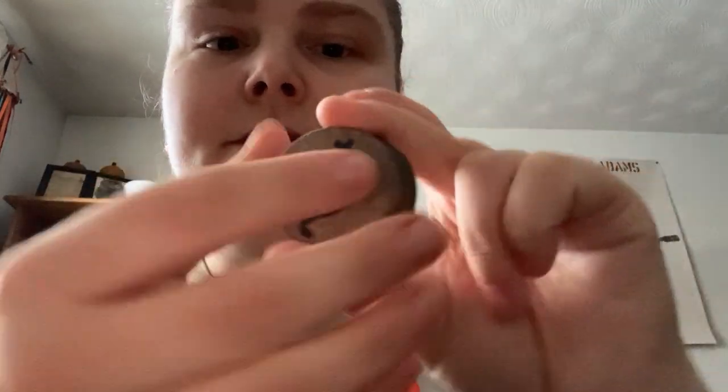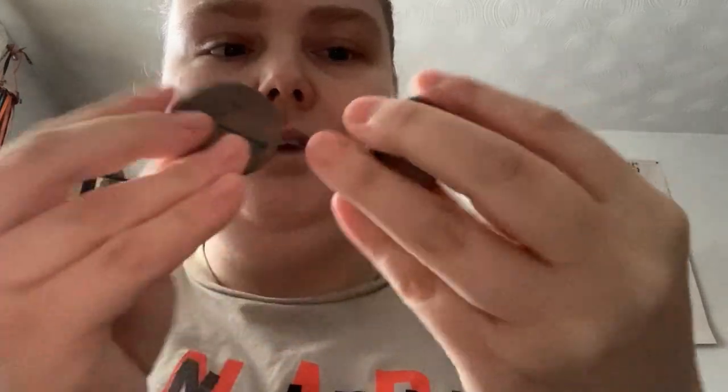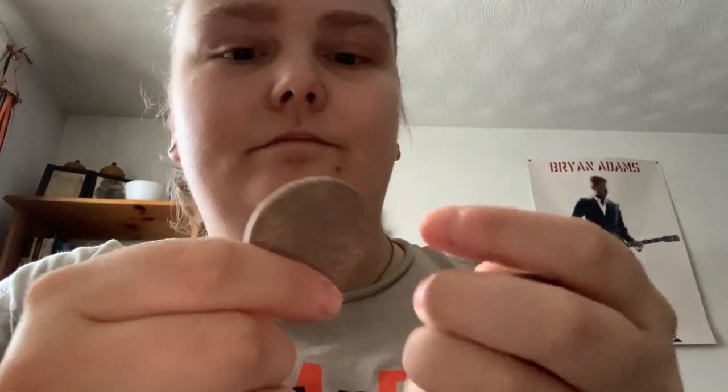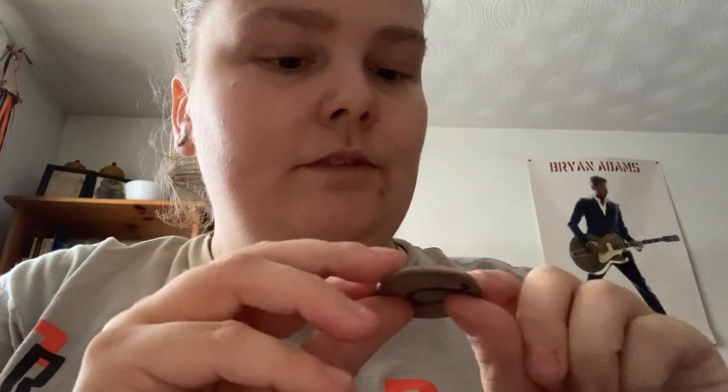Like the other planet boxes, you get these talisman tokens. I'm pretty sure they're all made out of the same chunk of wood.